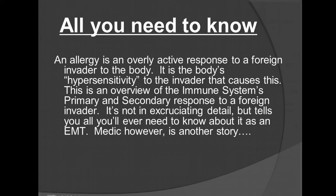An allergy is an overly active response to a foreign invader to the body. It's the body's hypersensitivity to the invader that causes this. This is an overview of the immune system's primary and secondary response to a foreign invader — not in excruciating detail, but it tells you all you'll ever need to know about this as an EMT or a medic.